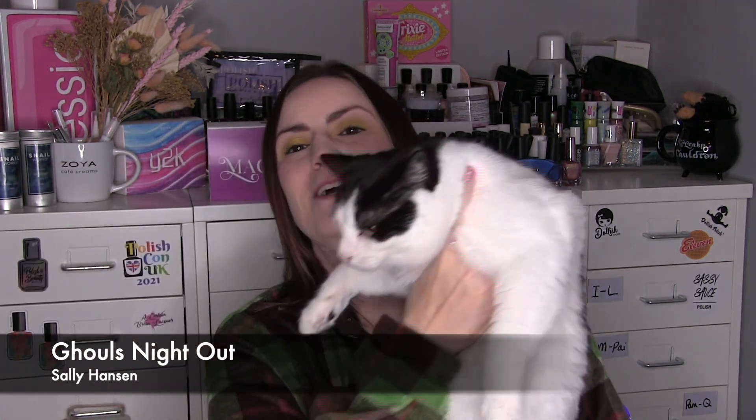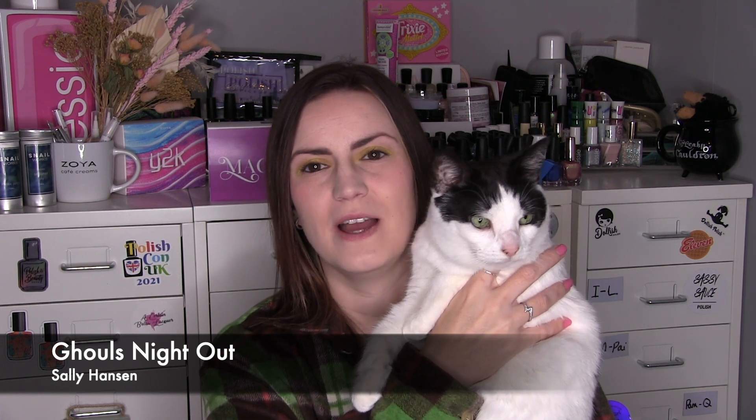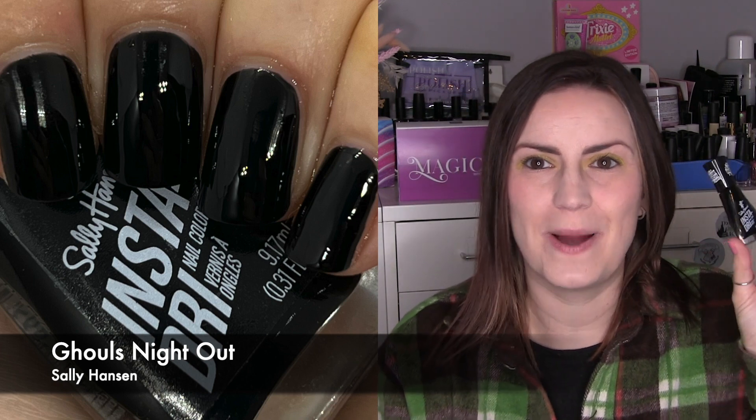We're being greeted by my cat Lexi, who seems to come in and want to be in every video. Now she doesn't look like she's very happy — just comfy, I think. So: one coat of Ghoul's Night Out by Sally Hansen.